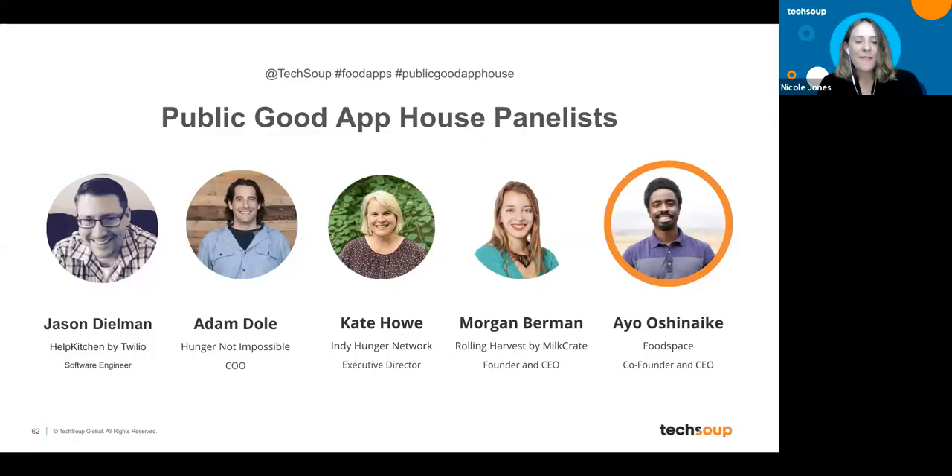Next is Ayo Ashinake from Foodspace. Foodspace receives photos of inventory and translates those images into a text and photo-based online inventory for online shopping, including nutrition facts, barcodes, and general item descriptions.